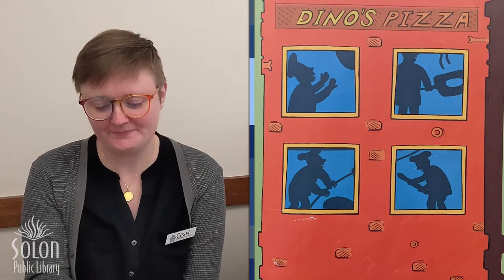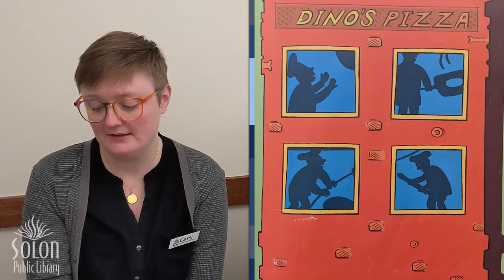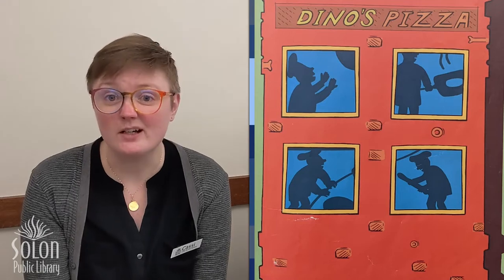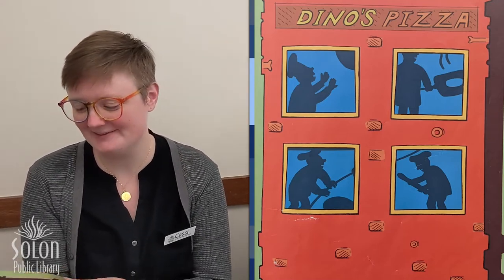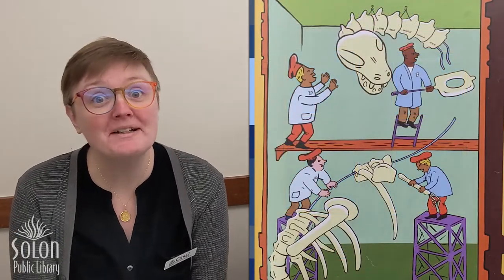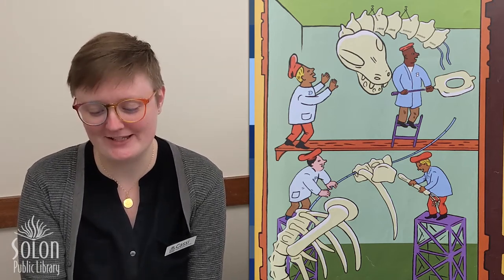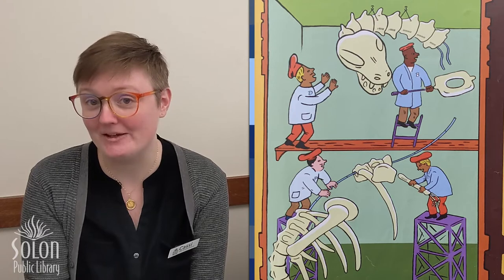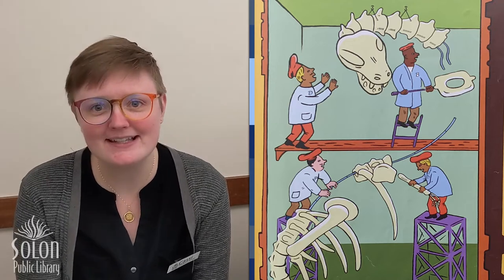Here's our next one. What's going on in there? Are Dino and his brothers making pizza? The building does say Dino's Pizza. It looks like they're wearing chef hats and tossing pizza dough in the air. Let's see. Nope! They don't make pizza here on Thursdays. Today Dino, Bronto, Stego, and Terry are building a dinosaur. They tricked us again!